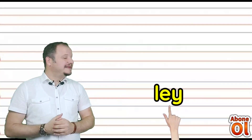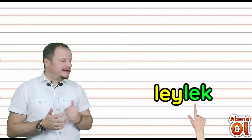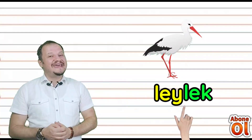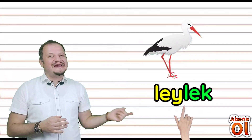İlk hecemiz Ley diye okunur. Aynı az önceki Lek hecesini getirelim — birleştirelim: Leylek. Bir hayvan ismi öğrendik: Leylek. Yazları gelirler; havalar soğuyunca da ülkemizden göç ederler. Leylek.